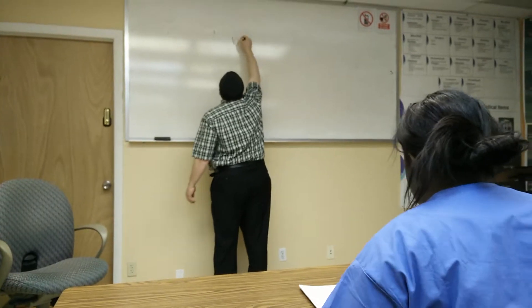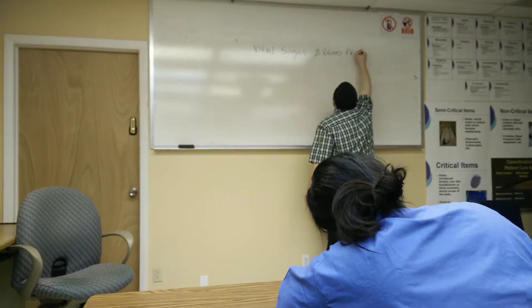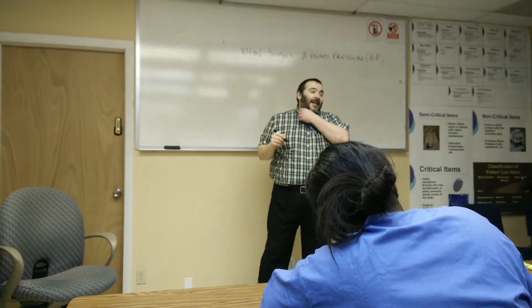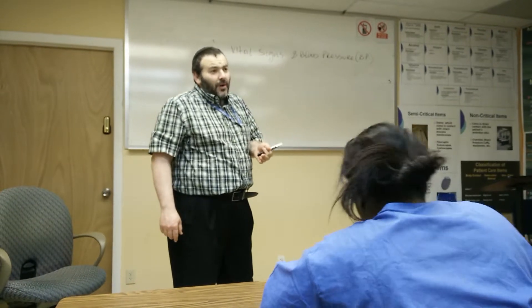Let's talk about vital signs and blood pressure. Notice I put them up separately — vital signs and blood pressure — because when they tell you to go out and get vital signs, people always assume that they need to get blood pressure also. Well, it's kind of true, but blood pressure is not one of the vital signs.